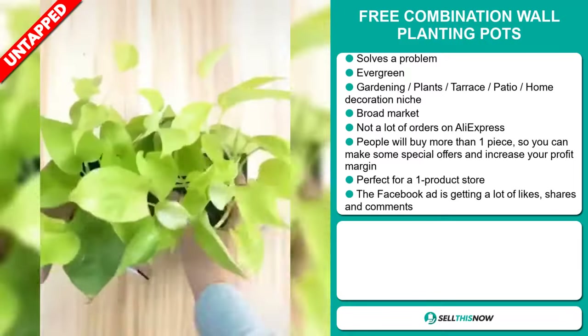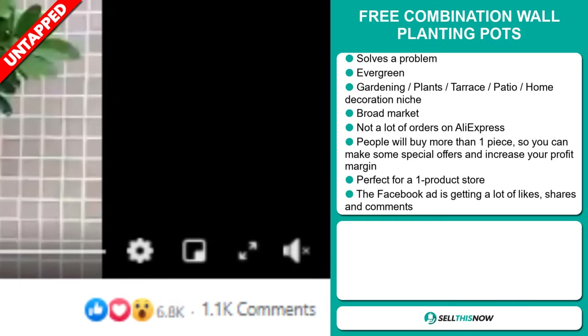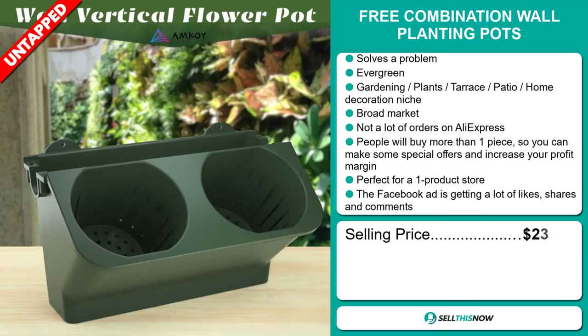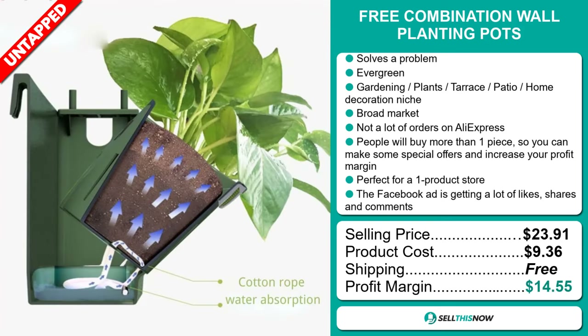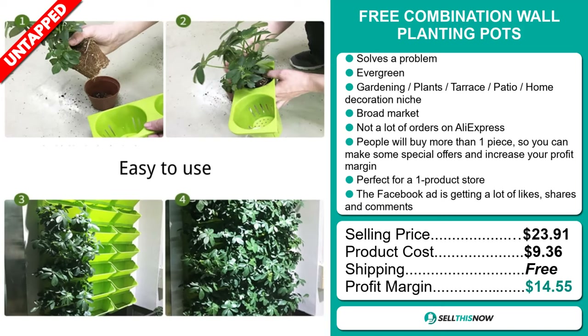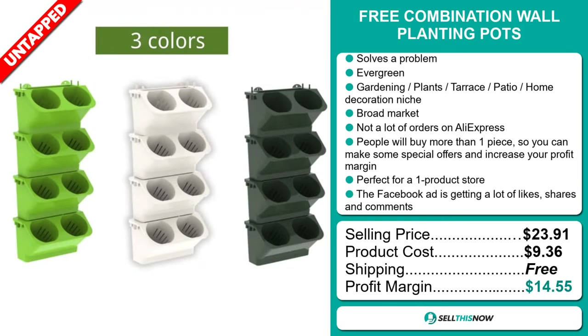And finally, the Facebook ad is getting a lot of likes, shares, and comments. The selling price of the Free Combination Wall Planting Pods is $23.91, whereas the product cost is only $9.36. Shipping is completely free, so you're looking at a good profit margin of $14.55. Sell this now.